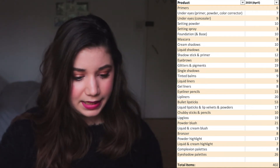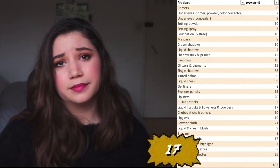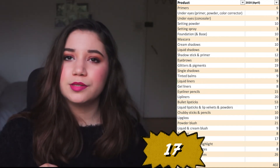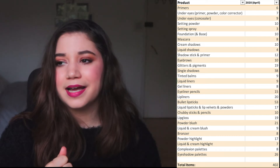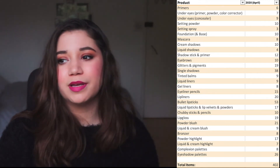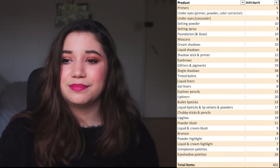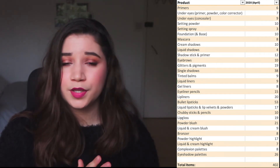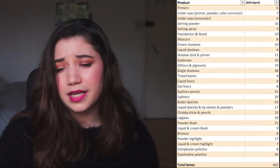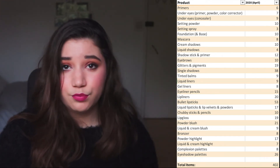Moving on to liquid lipsticks, lip velvets, and lip powders. I have one lip powder from Essence and about two from L'Oreal. This is definitely a category I don't use too often because I find them quite drying. I definitely don't think this number should go up. I do get tempted because there are so many formulas I haven't tried, but because I can get long-lasting formulas in bullet lipsticks too, this isn't something I reach for often. I don't think I need more than seventeen.